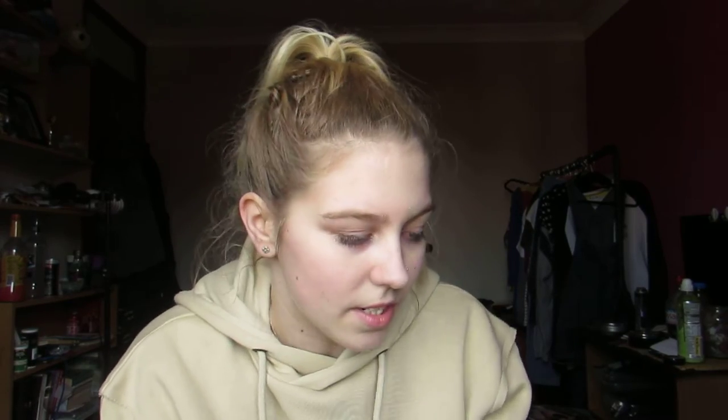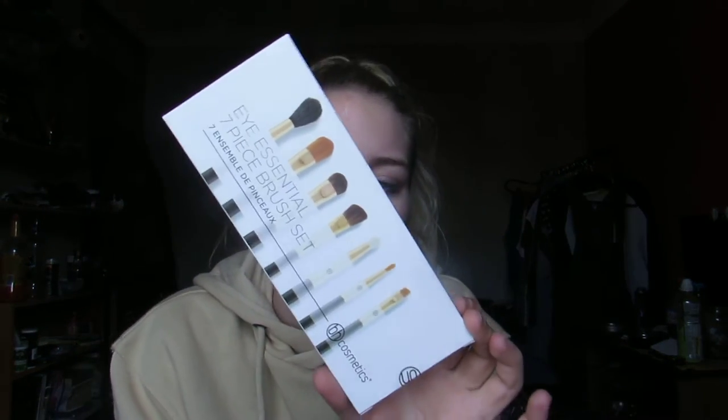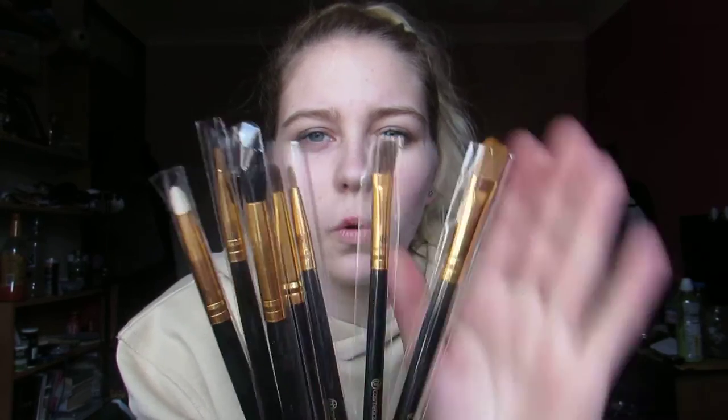I split this up into the two trips. The first trip I got three things. I got this BH Cosmetics Eye Essential 7-Piece Brush Set. This is just eyeshadow brushes and it was £9.99 — you get the seven brushes. We've got a blending brush, large shader brush, small shader brush, angled blending brush, pencil brush, fine liner brush, and a small angled brush. I really wanted to get more into doing eye looks and making my eyeshadow look amazing, so I thought buying some specific brushes might help.